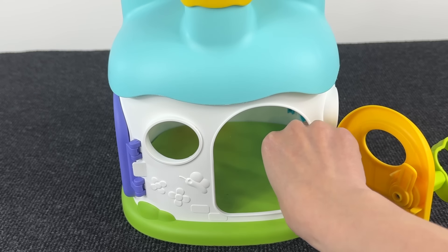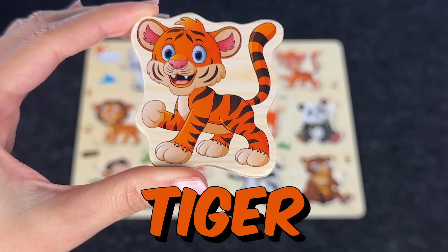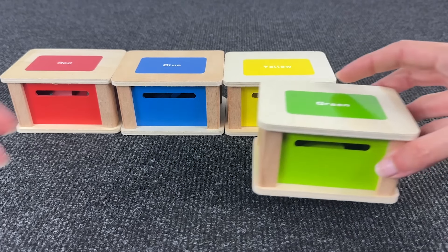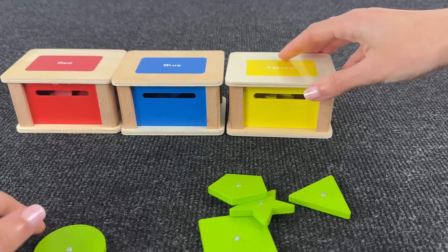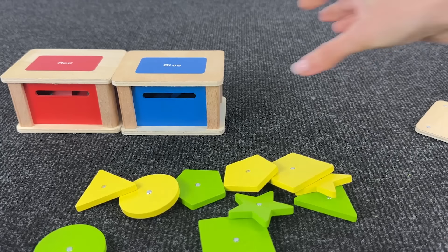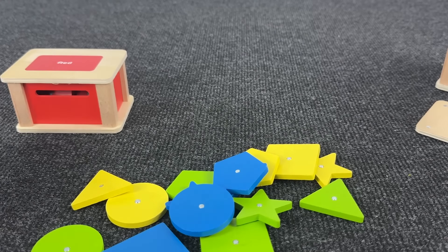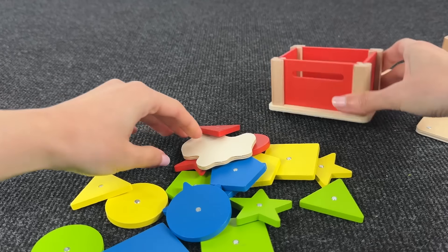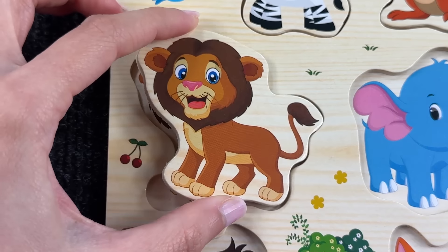It's the tiger! Let's put it here. Wow, there are four colored boxes — let's see what's inside the green box. Nothing. Maybe inside the yellow box — no again. What about the blue box — nothing. Lastly the red box — do you see something? Oh nice, it's the lion! Very good.